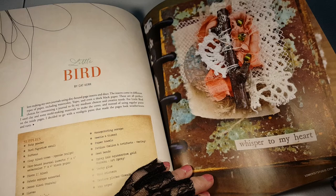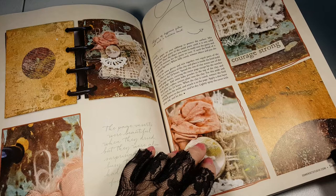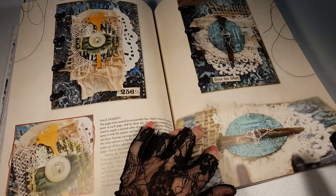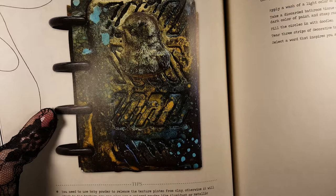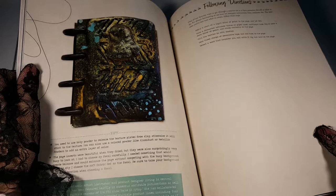Little bird — okay, where's the bird? I don't see it. Oh, it's a little book. Oh, and there's the bird. My lighting is terrible and there's a glare — do you see the bird? Very fun book.